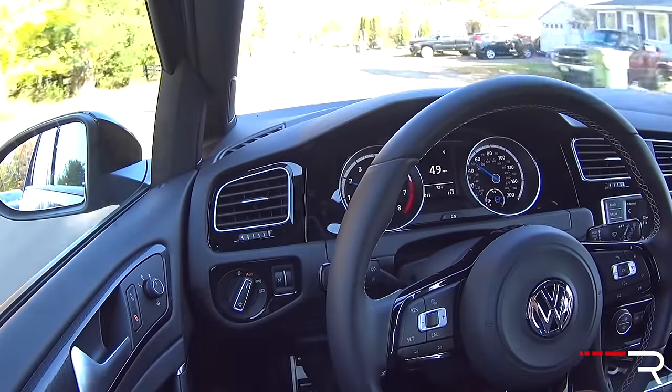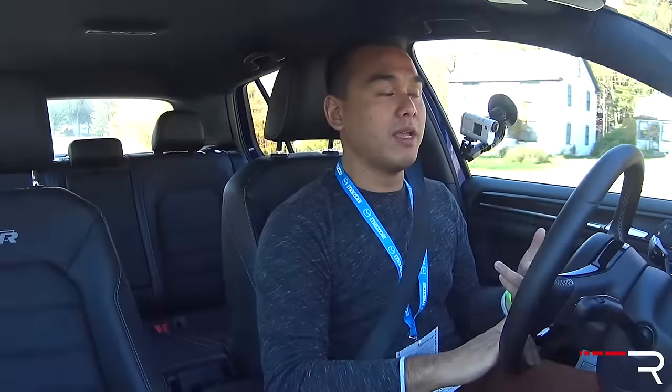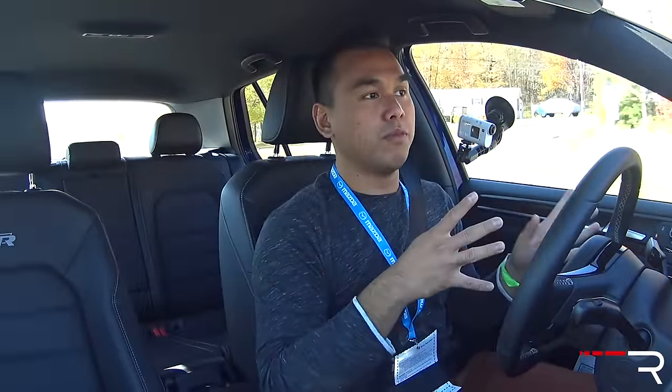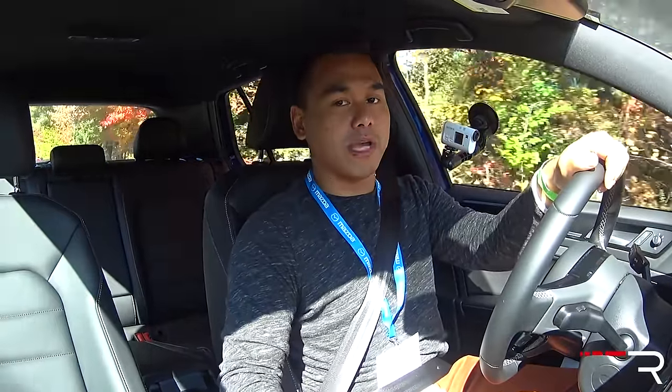If you're in the market for a performance hot hatch and you need the most refinement, the most comfortable seats, the biggest back seat, and the biggest trunk, the Golf R definitely fits that sweet spot. Just keep in mind that if you plan to track this car often, or you want something that gets more attention and is the most powerful and quickest, the Focus RS may be a better bet. The Subaru STI fits somewhere squarely in the middle. I hope you've enjoyed my full overview of the 2016 Volkswagen Golf R — make sure to follow on Instagram, like on Facebook, and stay subscribed to Redline Reviews.